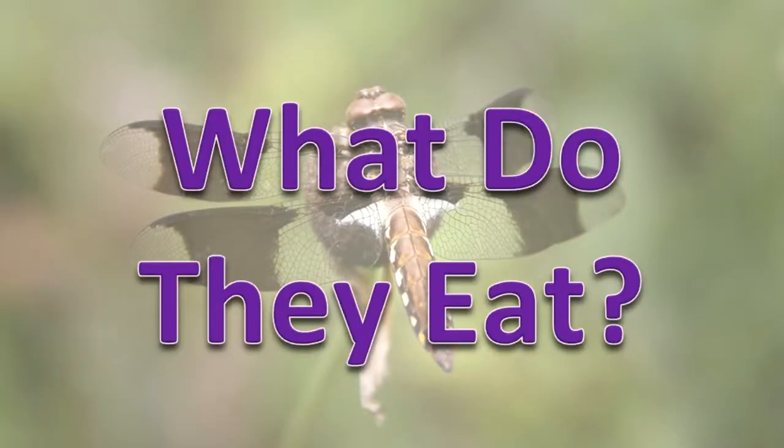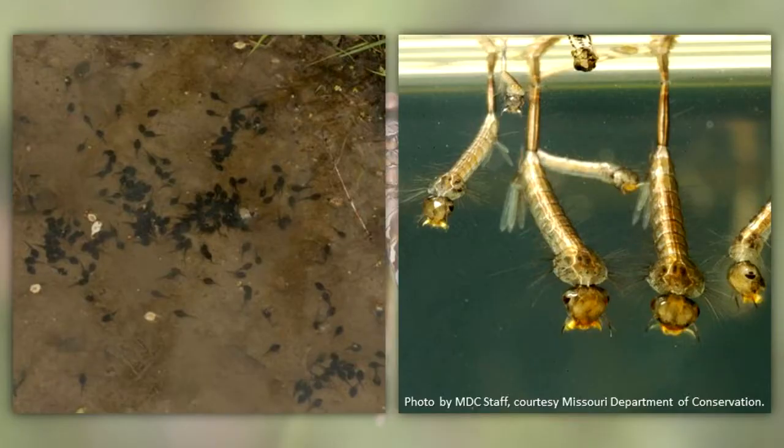What do they eat? The nymph feeds on other insects, worms, mollusks, crustaceans, and small fishes. Adult dragonflies eat other insects.